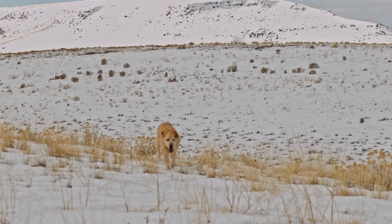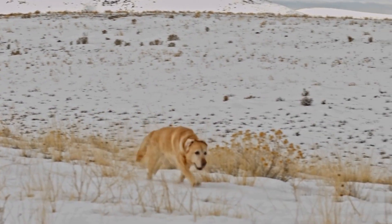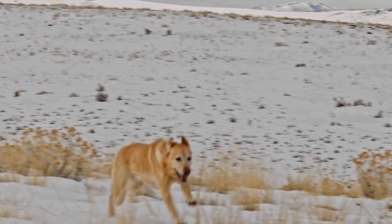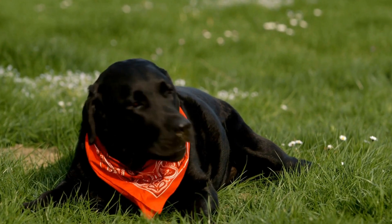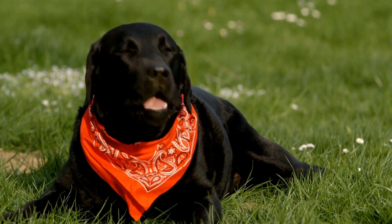Dachshunds, on the other hand, are much smaller, weighing anywhere from 16 to 32 pounds (7 to 14 kilograms) and standing about 8 to 9 inches (20 to 23 centimeters) tall. They have a long, elongated body with short legs and a coat that can be smooth, long-haired, or wire-haired. Dachshunds also come in various colors and patterns, including black and tan, red, or dappled.